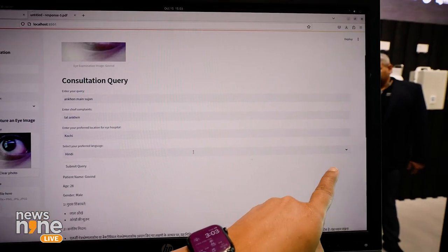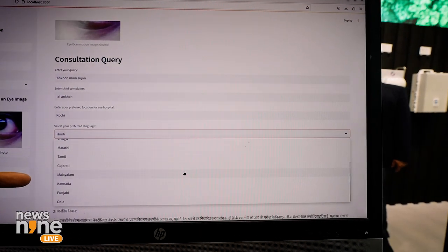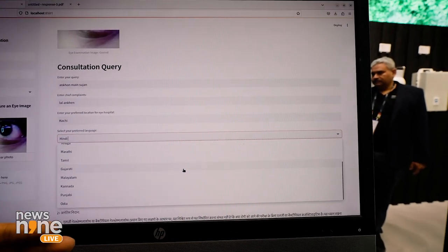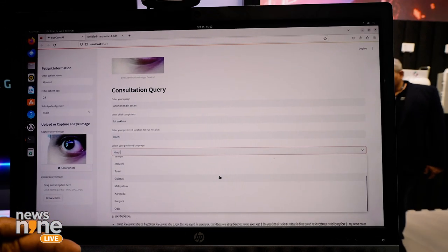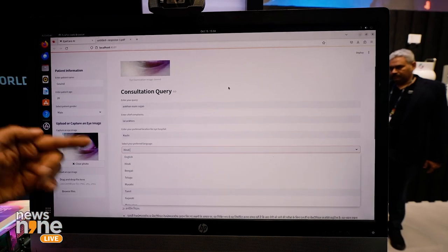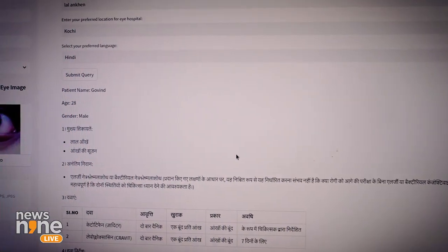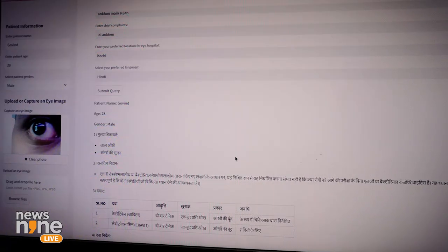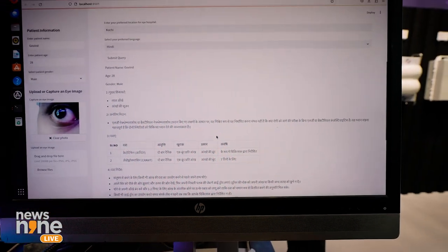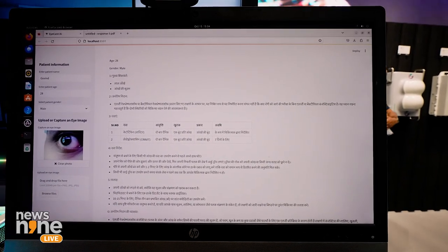You can select from a dropdown showing all available languages, since the system needs to cater to people in rural interiors as well — not just in English. You select the language of your region so the prescription you receive is in your language and understandable to you. Based on AI learning from the data fed in, the system generates a prescription detailing what needs to be done to treat your problem.